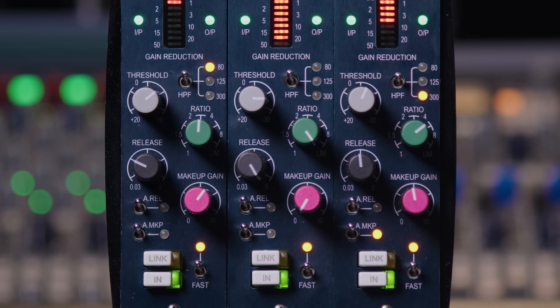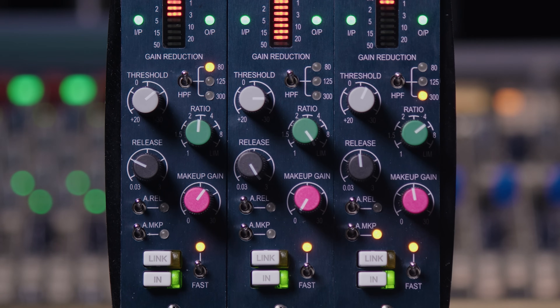The variable release control ranges from 30 milliseconds all the way up to 3 seconds, allowing you to fine tune the compressor's recovery time depending on the instrument or track you're working on. You can dial this in to be transparent, or use it for effect such as pumping and breathing effects.